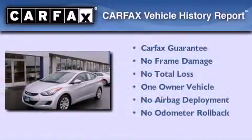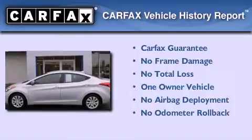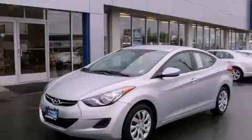This Hyundai has had only one owner, and it qualifies for the Carfax Buyback Guarantee. Contact us today and schedule your opportunity to see this vehicle in person.